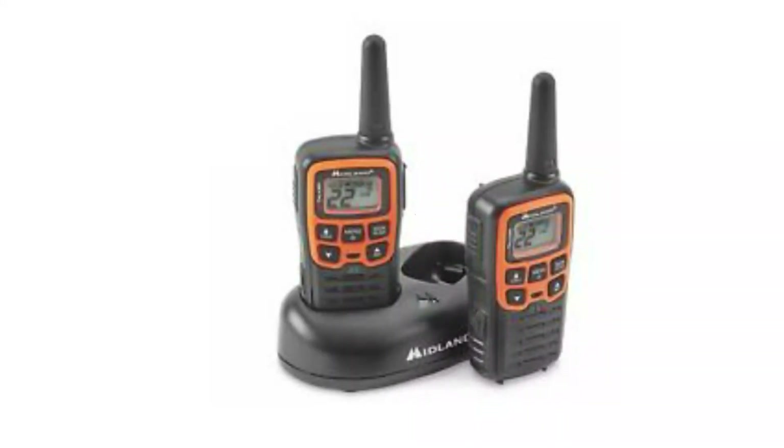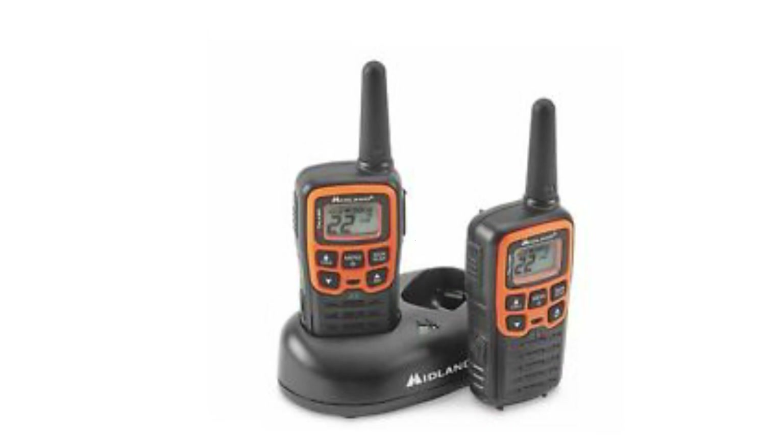With all of these features, it's no wonder that the Midland walkie-talkie is one of the best two-way radios for survival.